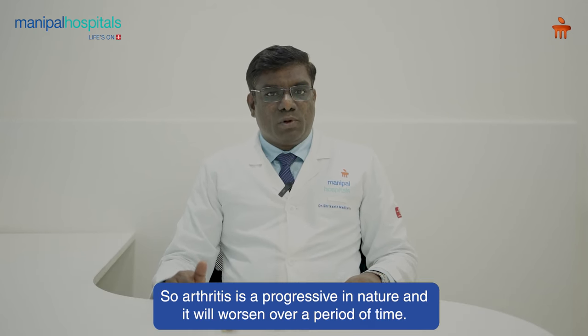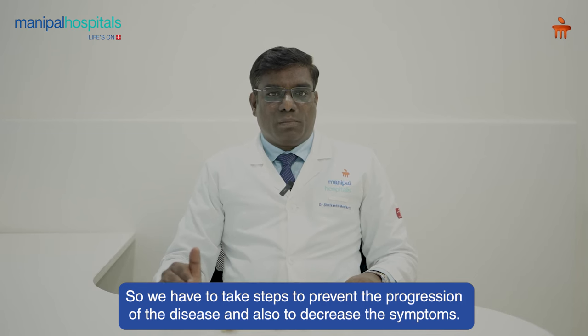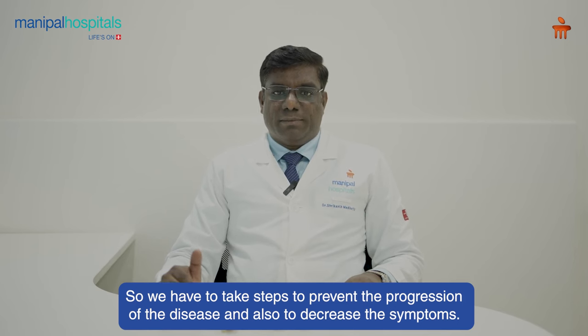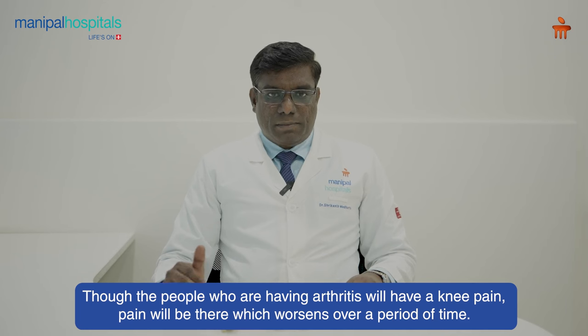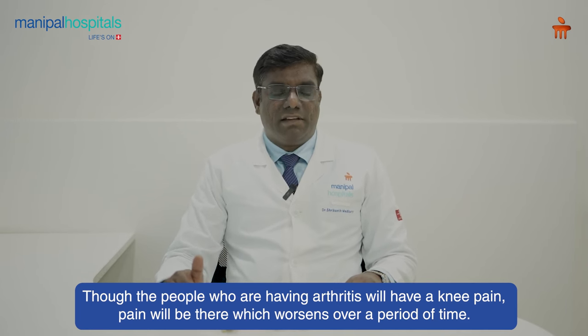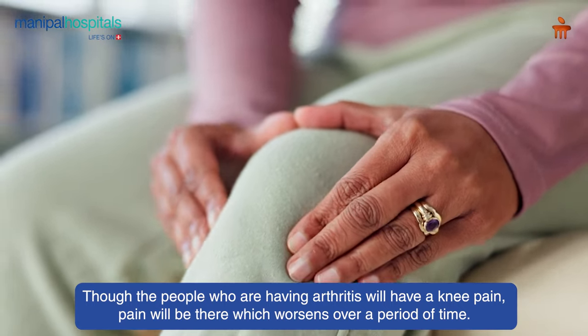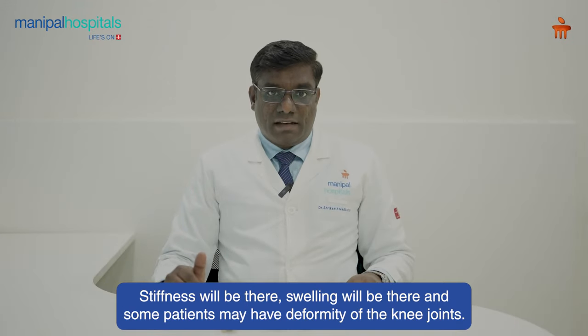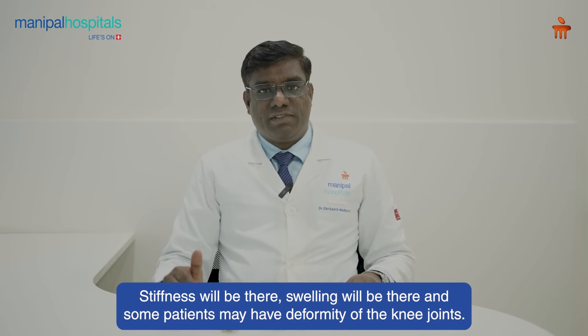Arthritis is progressive in nature and it will worsen over a period of time. So we have to take steps to prevent the progression of the disease and also to decrease the symptoms. People who have arthritis will have knee pain, which worsens over time. Stiffness and swelling will be there, and some patients may have deformity of the knee joints.